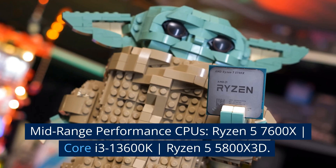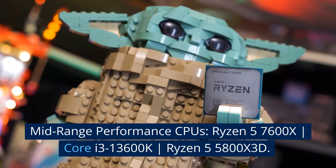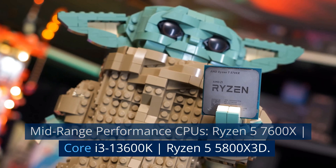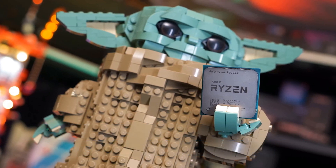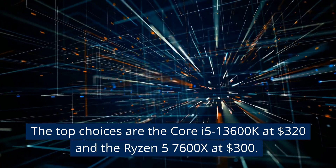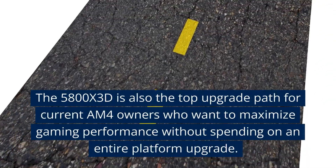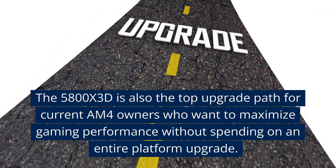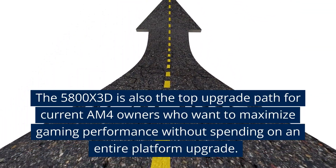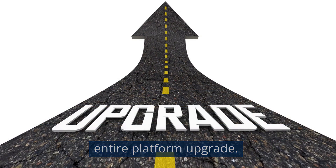Mid-range performance CPUs: the Ryzen 5 7600X, Core i5-13600K, and Ryzen 5 5800X 3D. The top choices are the Core i5-13600K at $320 and the Ryzen 5 7600X at $300. The 5800X 3D is also the top upgrade path for current AM4 owners who want to maximize gaming performance without spending on an entire platform upgrade.